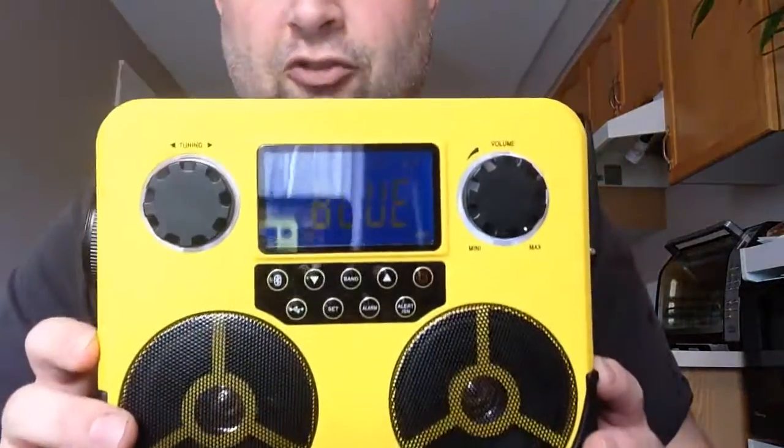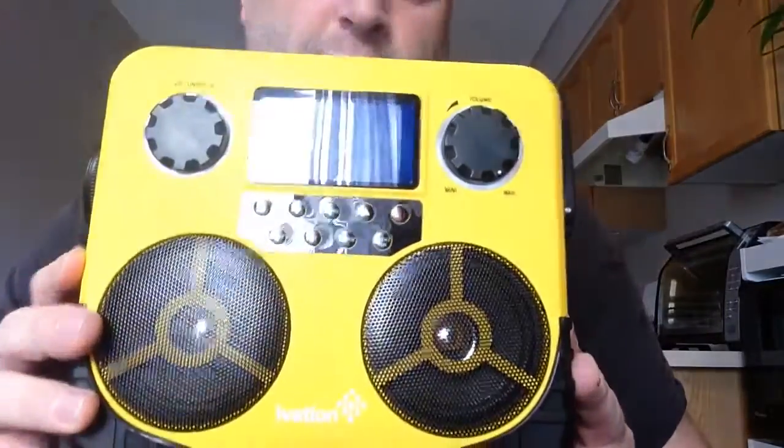Hey guys, this is Wow Willie. I was just showing you Bluetooth — what it is on this radio, what it sounds like. I'm not going to play any proper music because I don't have a license.